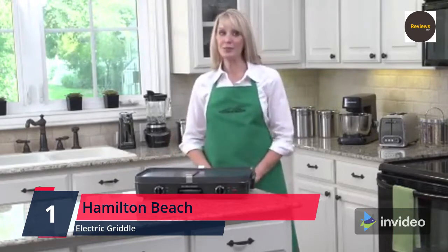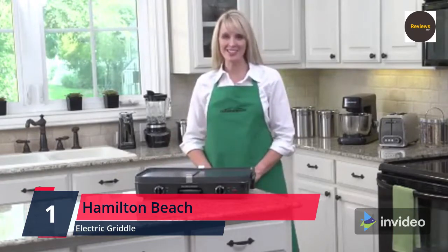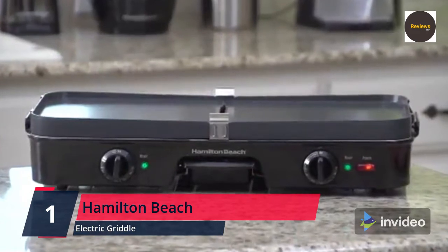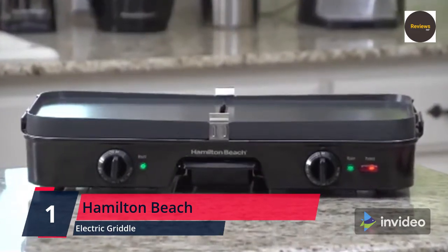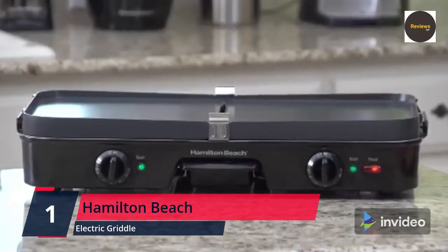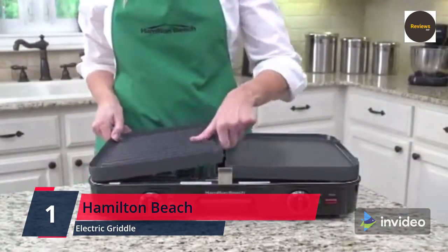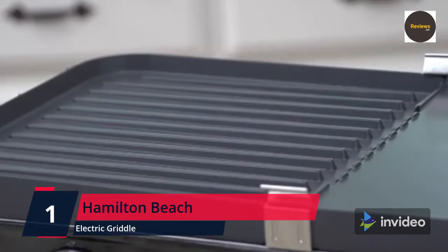Enjoy restaurant-quality results with the three-in-one cooking functionality. Amazingly adaptable, the 3-in-1 grill/griddle works as an indoor grill, as a griddle, or as a grill and griddle combo. The nonstick reversible and removable cooking plates are easy to snap in and out, and together make up 180 square inches of cooking surface.